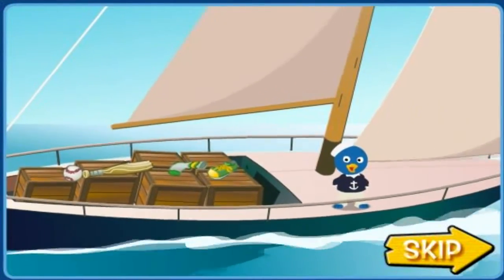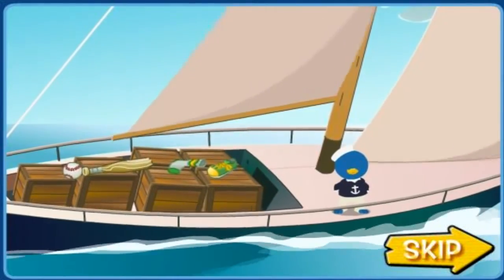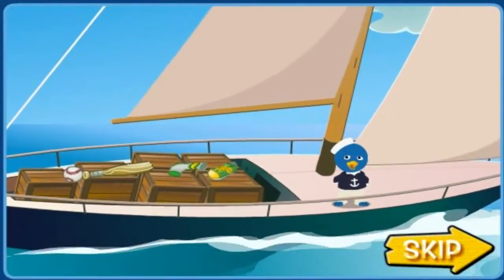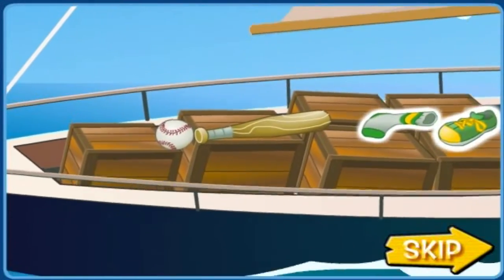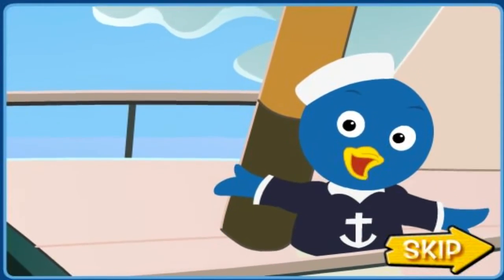Oh wait, mateys. I've loaded up my ship, and I'm on my way to bring everything to Tyrone's store on the mainland. I brought things that go together, like this baseball and this baseball bag, and this sock and shoe. It's a long trip, so I hope the sea will stay calm.